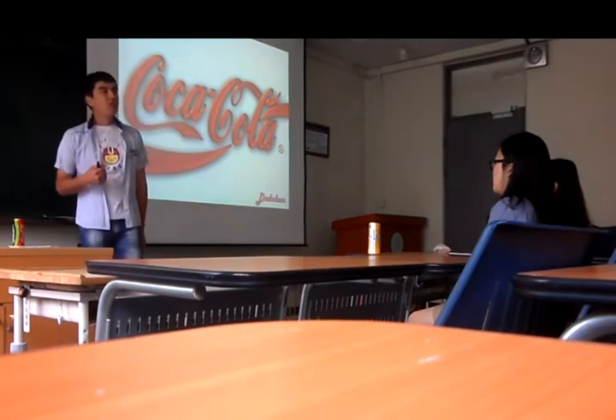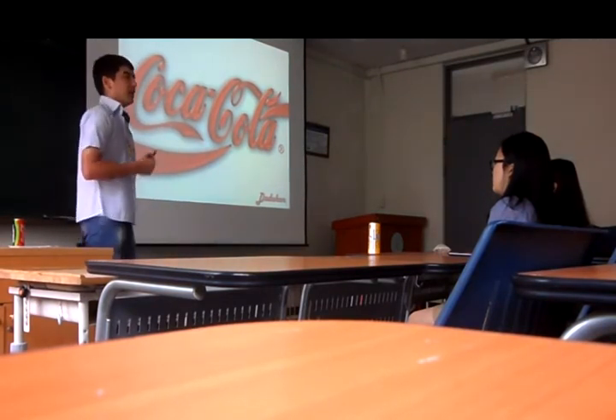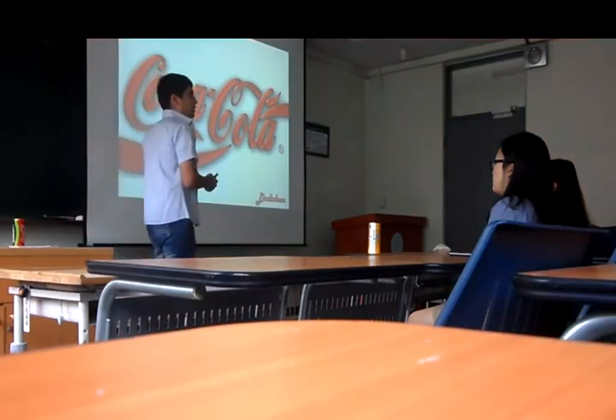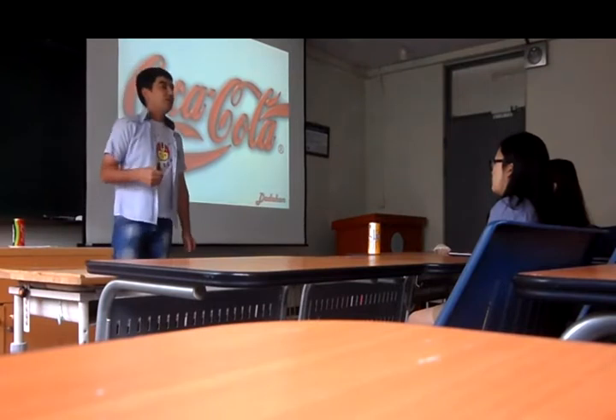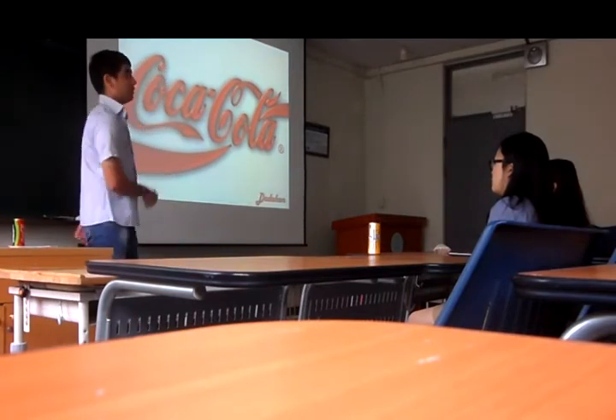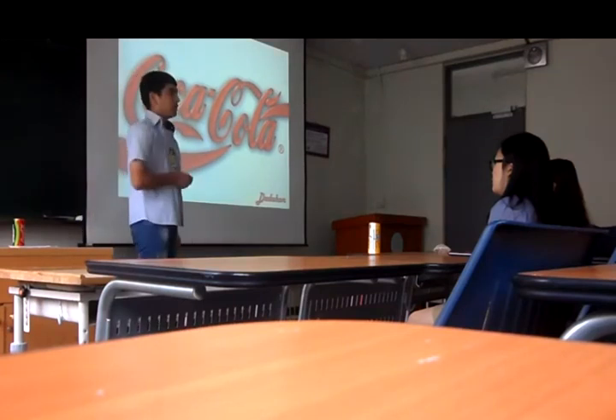I am going to tell you firstly about the background of Coca-Cola, and then Coca-Cola bottle shape, and lastly we will speak about interesting facts of Coca-Cola. Let's start with my first point: background of Coca-Cola.